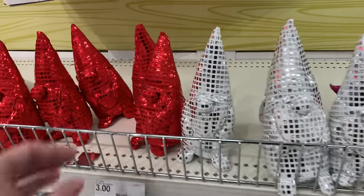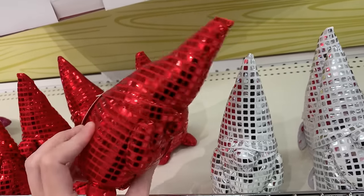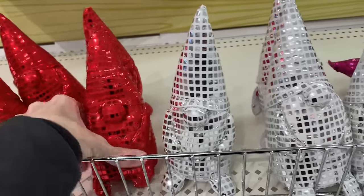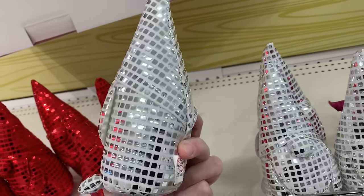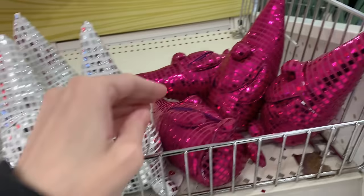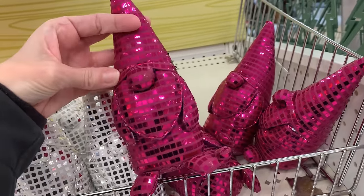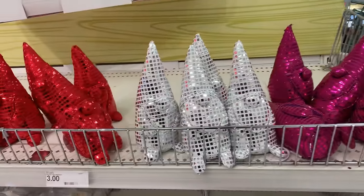Some plush dolls for Valentine's Day — they are gnomes made out of really shiny fabric that kind of looks like a disco ball and really reflects the light. There are three colors: a red one that'd be really nice for Valentine's Day, a silver one that really does look like a disco ball — more of a New Year's Eve decoration — and one that's a magenta fuchsia color. They're all priced at three.